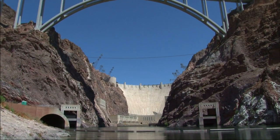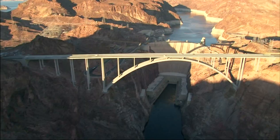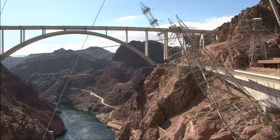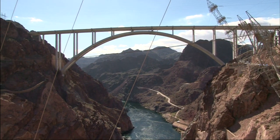In 2003, construction of the Hoover Dam Bypass Bridge began, which would become the largest concrete span in the Western Hemisphere. At 1,900 feet across and soaring 900 feet above the river below, the bridge is an engineering feat in itself.